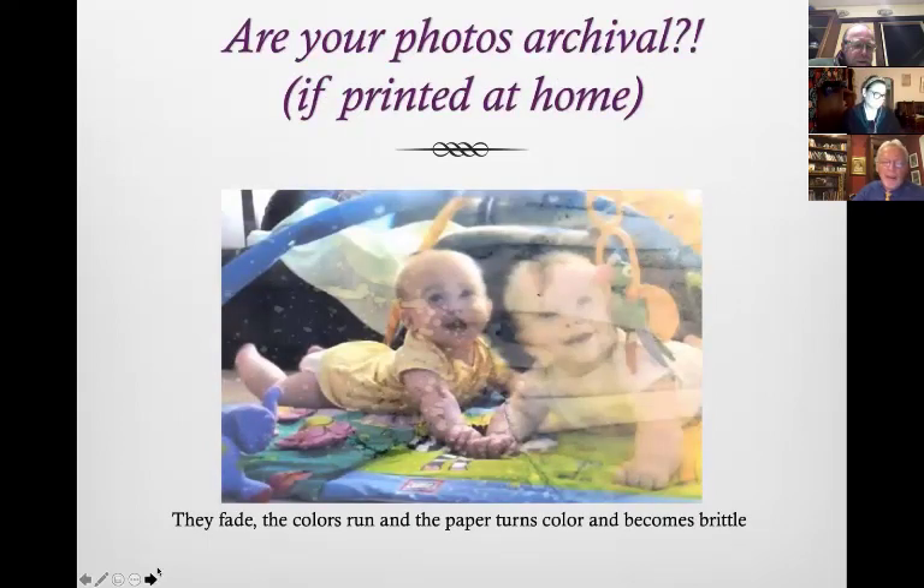Remember that everything you print on your inkjet printer at home is not archival — the colors will fade, they'll run, and the paper will turn brown. The standards for what is archival are set by the Library of Congress, and you can read about those.